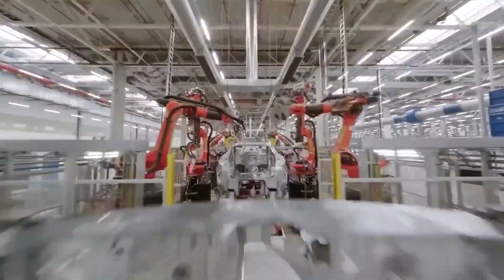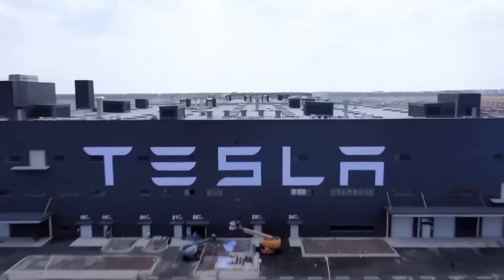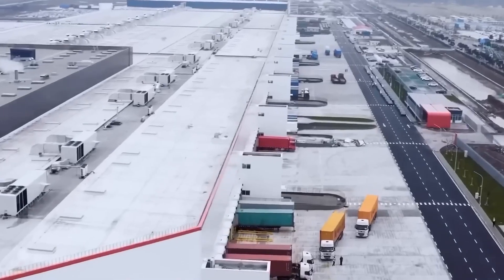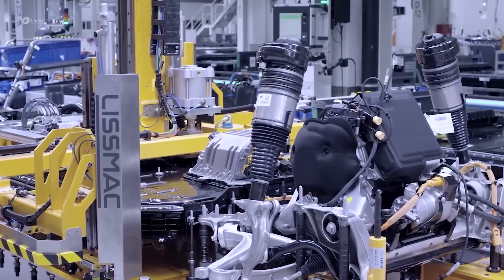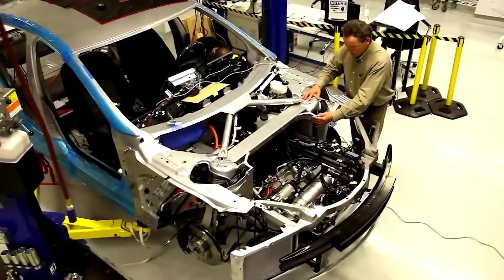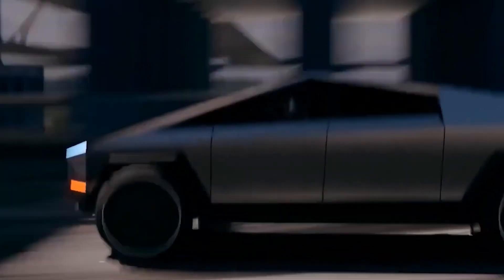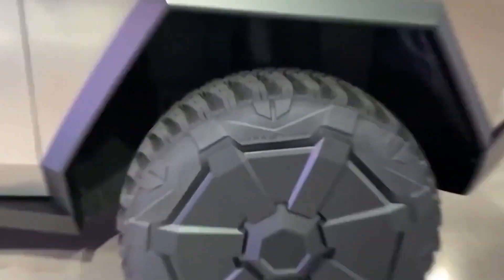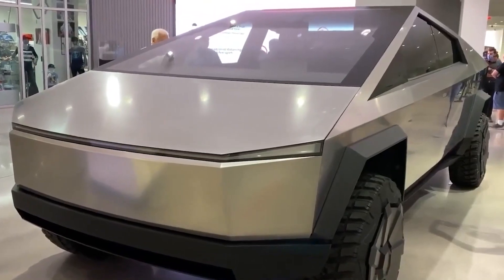Tesla's manufacturing process involves the use of impressive die-casting equipment provided by Idra. These specialized tools have played a crucial role in producing megacasts for the Model Y crossover. Not only do they enhance efficiency and speed up production, but they also contribute to the vehicle's durability and enable seamless integration of the battery pack into the EV's chassis. As Tesla sets its sights on creating the Cybertruck, it requires the same type of die-casting machine, albeit on a much larger scale.